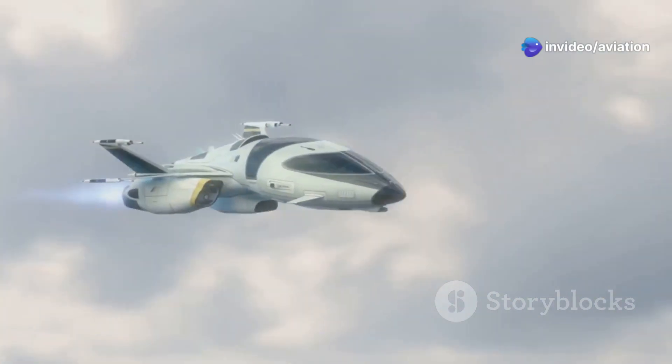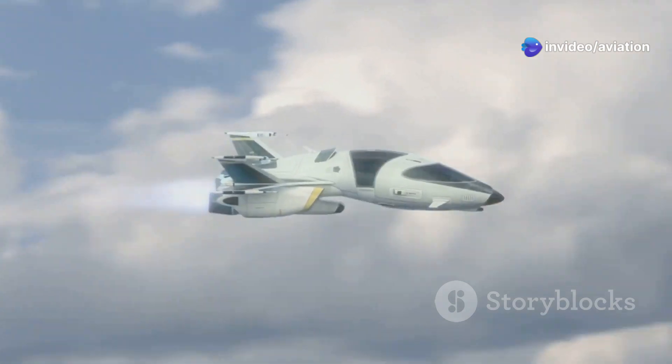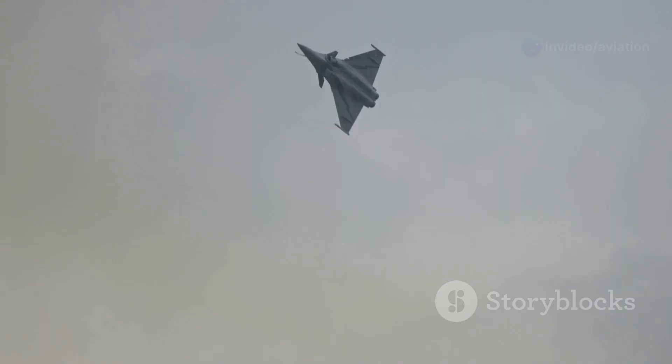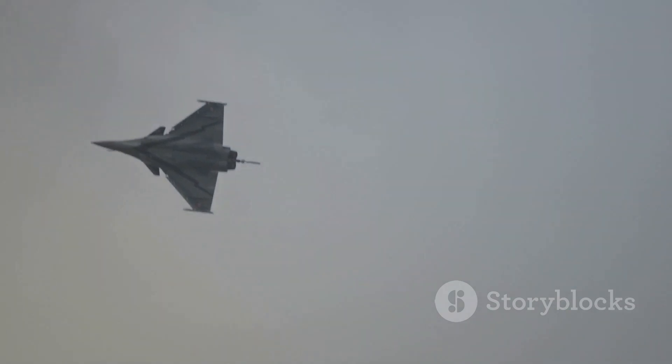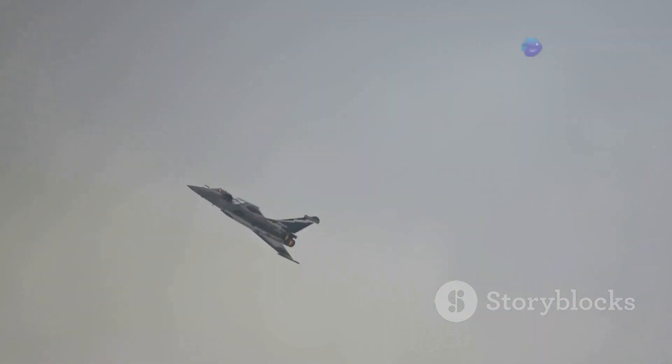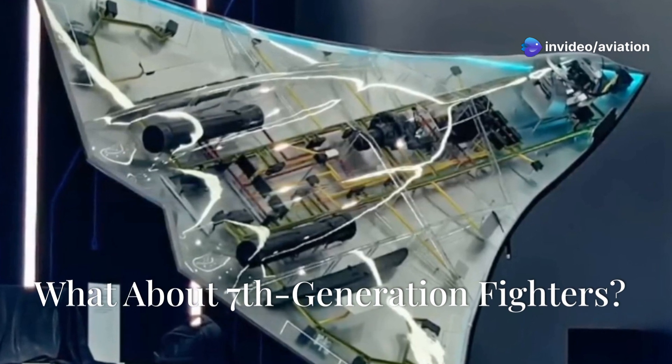Additionally, directed energy weapons like lasers and hypersonic speeds could become standard for these sixth generation jets. The UK's Tempest and India's AMCA (Advanced Medium Combat Aircraft) are other promising players in this category.